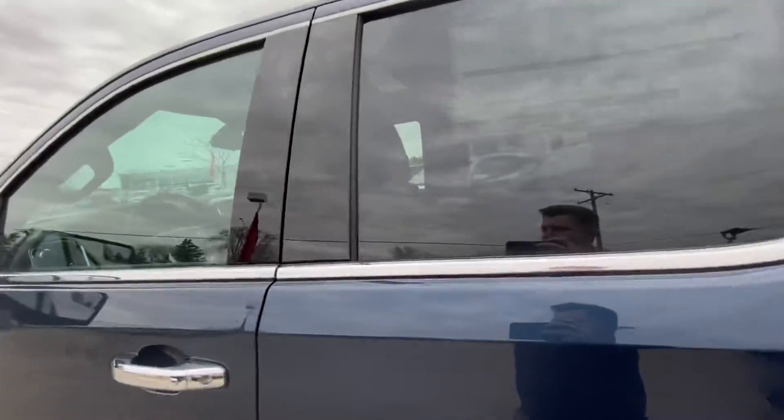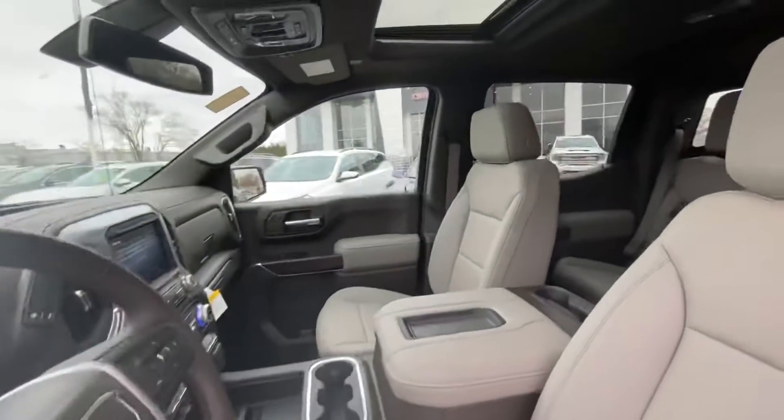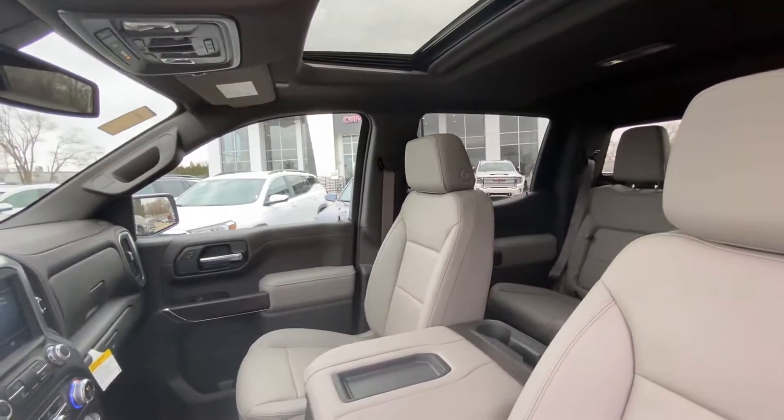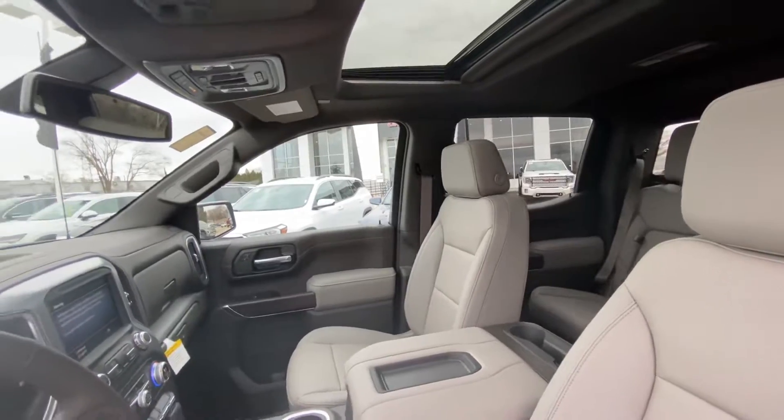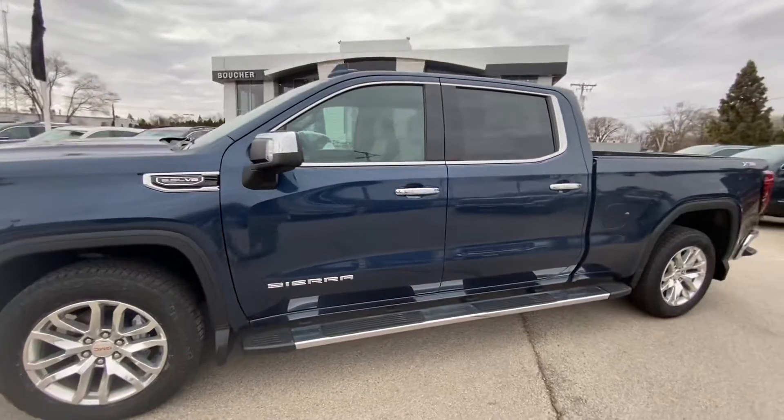And much much more. I hope this helps give you an up close look at it. Let me know if this is something you'd be interested in and if you want to come by today and take a look at it. My number here is 262-409-2600. I'll talk to you soon.